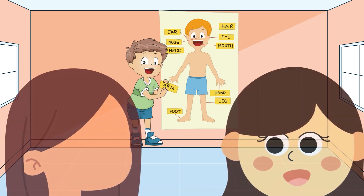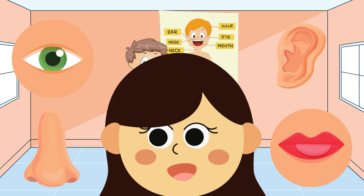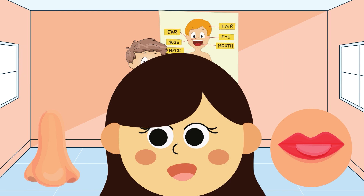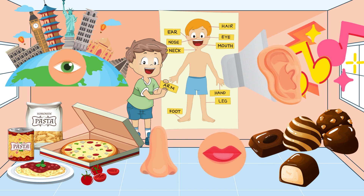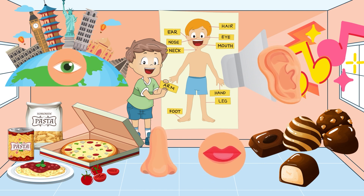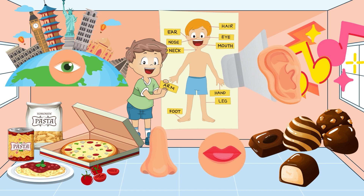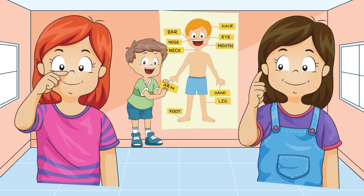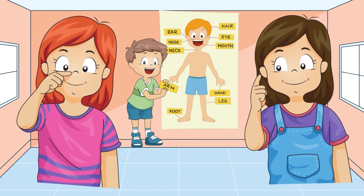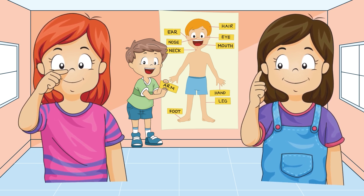Head and face now. Let's move up to our head and face. This is where we have our eyes, ears, nose, and mouth. Our eyes help us see the beautiful world. Ears let us hear the sweet sounds. Nose helps us smell delicious food, and our mouth lets us taste yummy treats. Can you touch your nose, little brainy boogies? How about your ears? That's right!